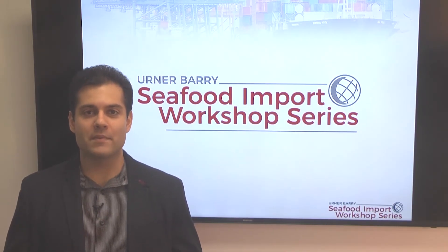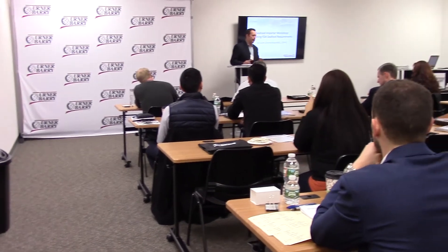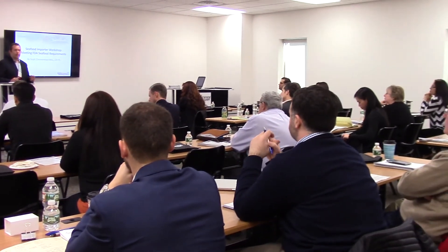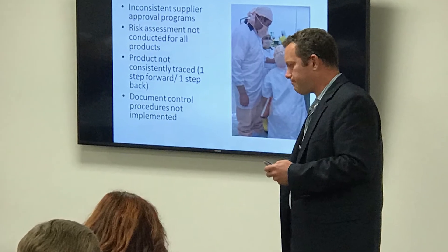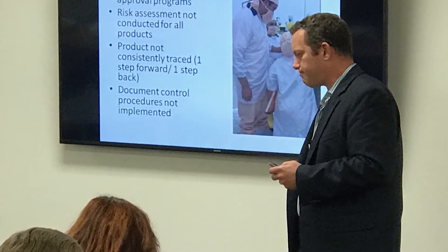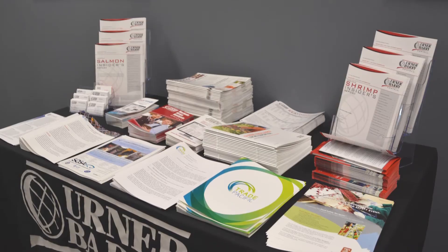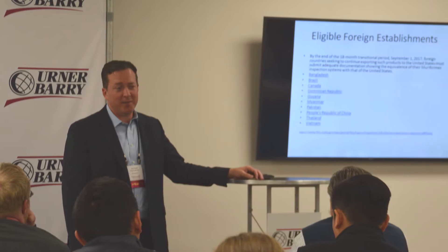Urner Barry has relaunched its popular Seafood Import Workshop series, a program designed for seafood industry professionals to get a hands-on learning experience about the latest federal and third-party seafood compliance standards required at all levels of government and from within the industry. We've teamed up with the founder and CEO of Safe Quality Seafood Associates, Scott Zimmerman, the international trade attorneys at TradePacific PLLC, along with other seafood industry experts to produce a cost-efficient, timely, and intensive educational experience that trains professionals across the seafood supply chain about the latest changes to seafood compliance standards.